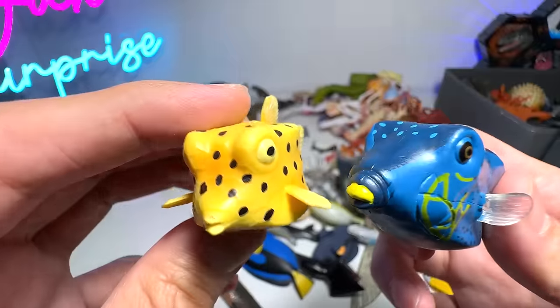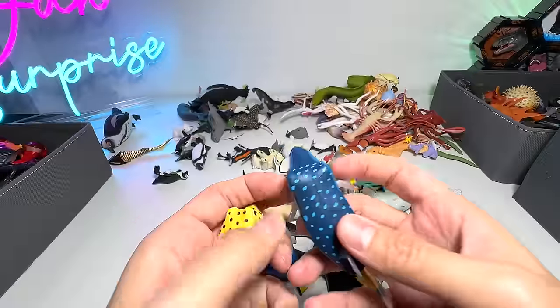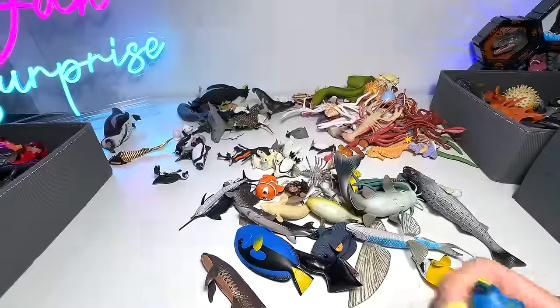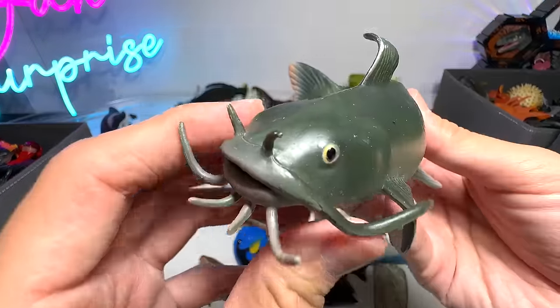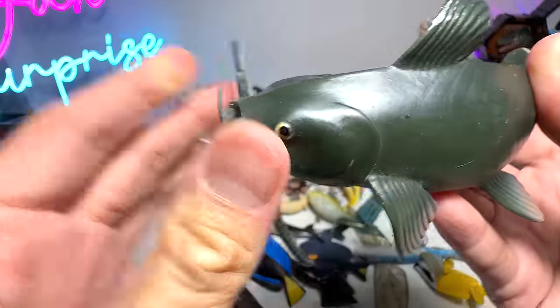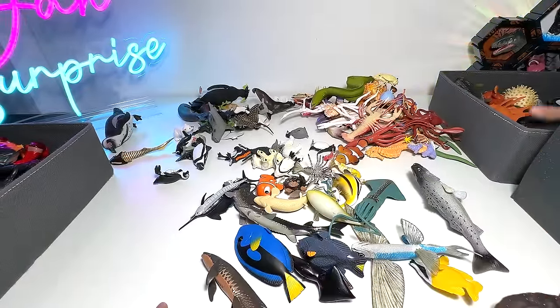So both are very interesting as well. Catfish — these whiskers right here are actually the tool for it to find its way in the water. Very nice. Flying fish.